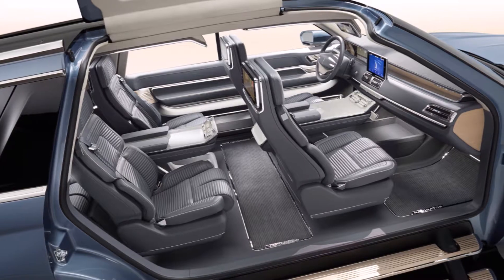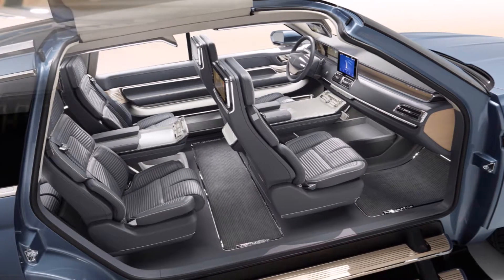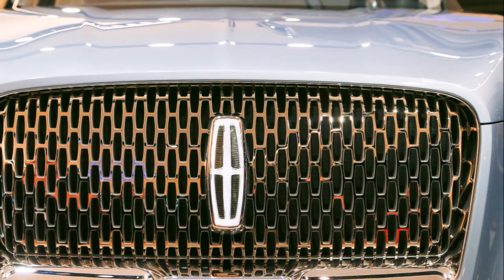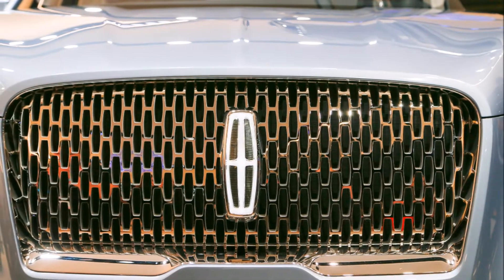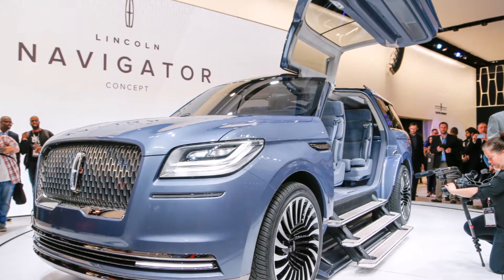The doors and fold-down staircase, which Woodhouse called a "fantastic exaggeration," won't make it into production when Lincoln starts building the next-generation Navigator next year at the Kentucky truck plant in Louisville. It will continue to seat seven or eight passengers and be offered in standard or long wheelbase.